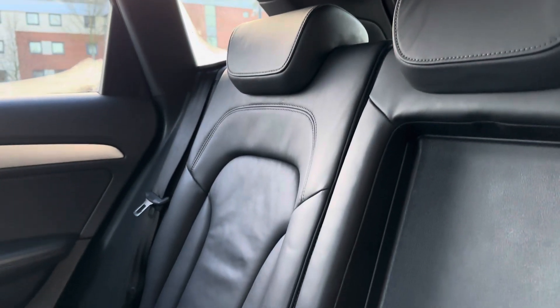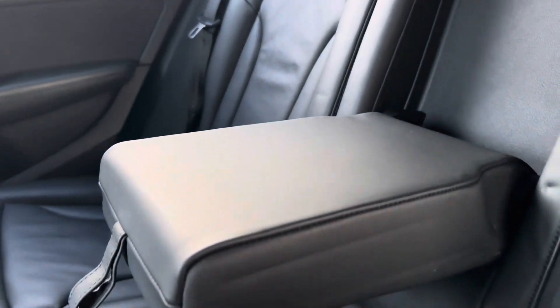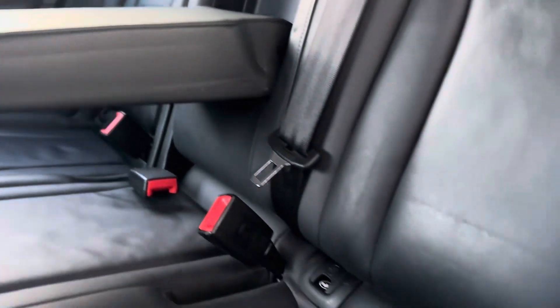Turning your attention to the interior of the car, in the back we have three full-size seats with a pull-down armrest in the middle and ISOFIX points on the outside too.